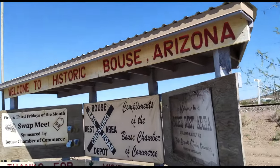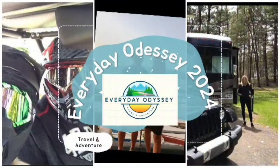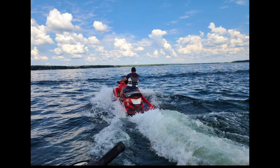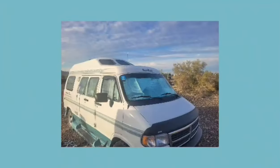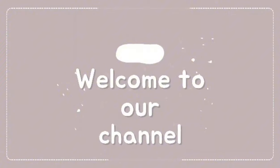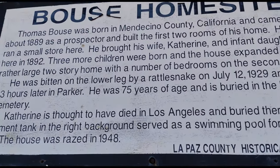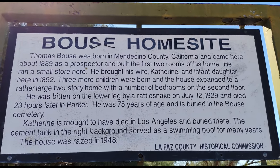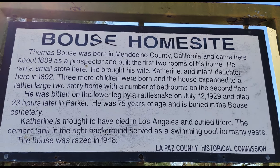Welcome to Historic Bouse, Arizona. This is the Boast home site. Thomas Boast was born in California and came here in 1889, building the first two rooms of his home. He brought his wife Catherine and his infant daughter here in 1892.